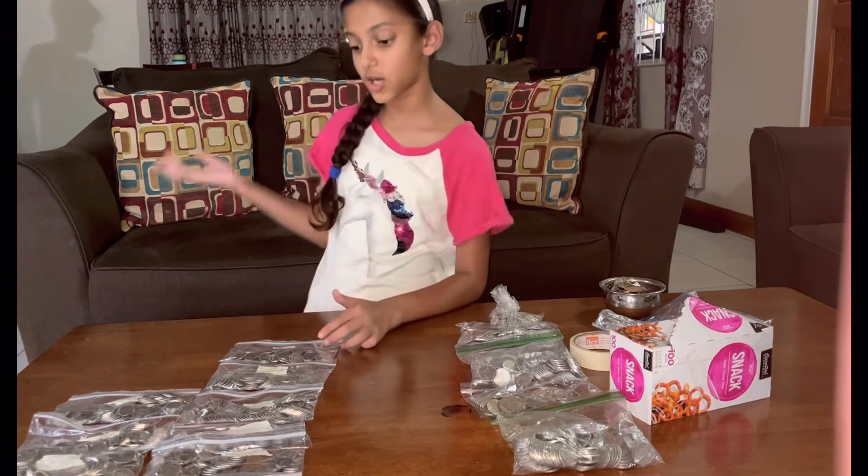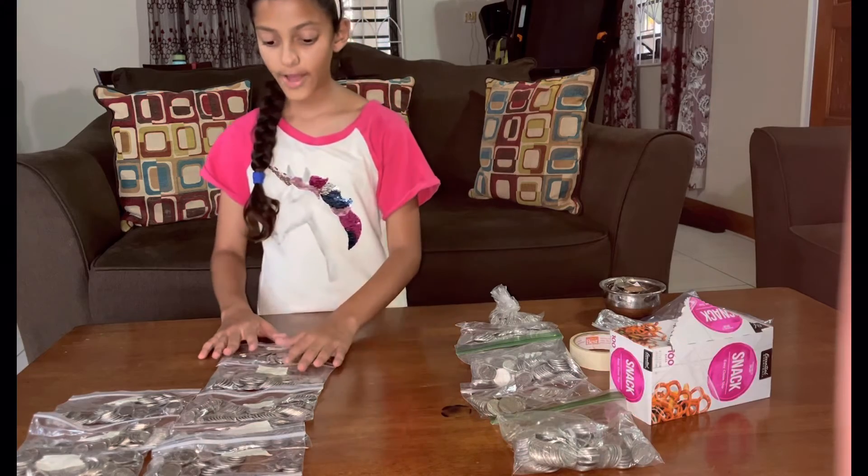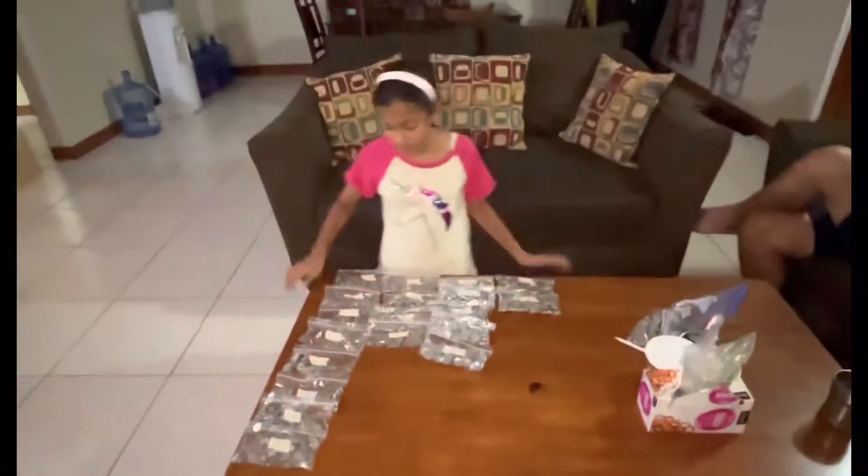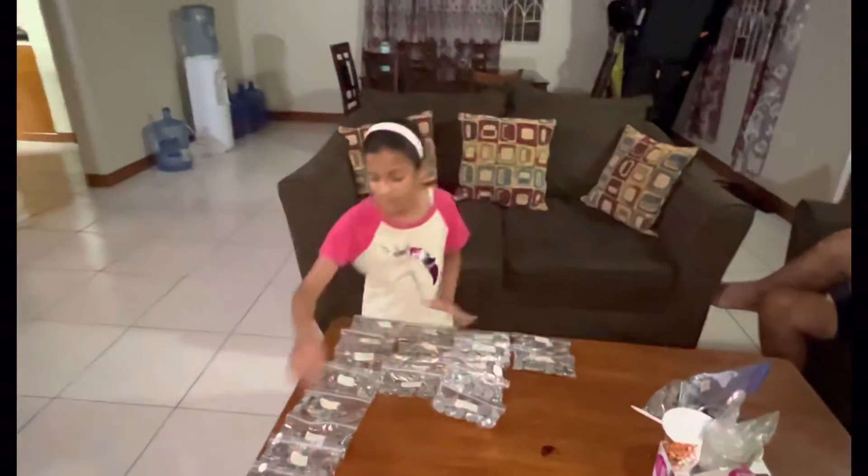$1 — yeah, $1, that's 100 cents. So I have most of them are 10 cents and one of them is 25 cents. Guys, right now I'm going to count how much money we have.